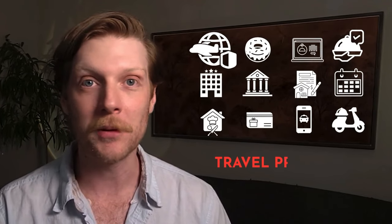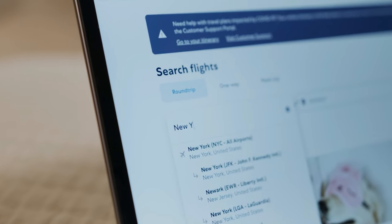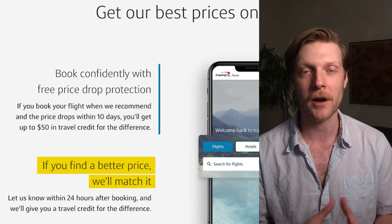On top of that, there's another feature I could have been using that I didn't know about. One of the major complaints with using travel portals is that they jack the prices up a little bit. But with price matching, this completely mitigates that concern. If I go directly to the airline's website and find a better price, I can send them an email within 24 hours and they will match the price.